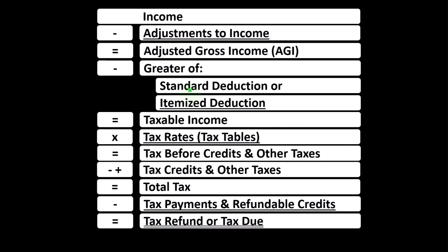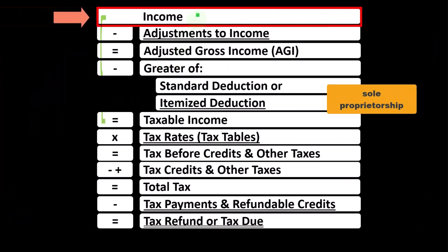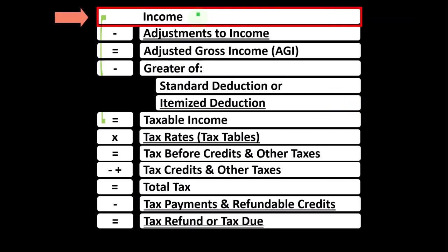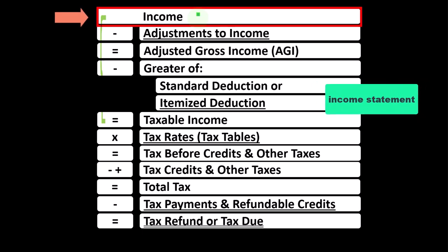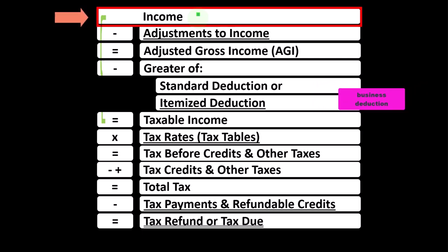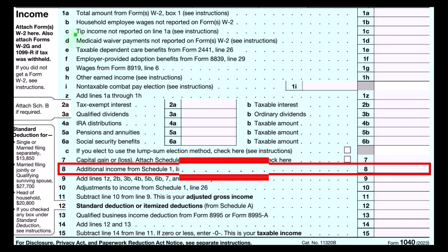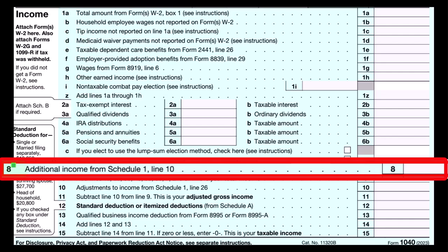Looking at the income tax formula, remember the first half of the income tax formula is basically an income statement — income minus expenses resulting in net income, or here income minus various deductions resulting in taxable income. The Schedule C rolls into line one income of our income tax formula, reflecting the calculation on the first page of Form 1040, where Schedule C ultimately rolls into line eight, additional income from Schedule 1.